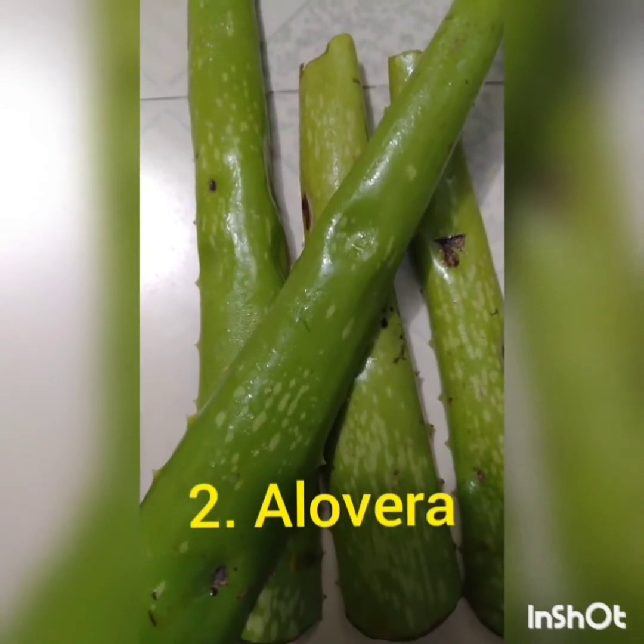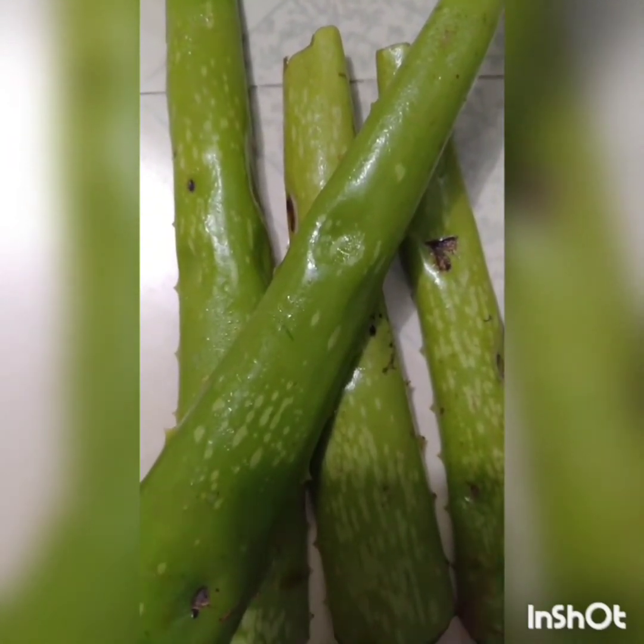After soap base, the next ingredient is aloe vera. Aloe vera helps skin retaining its moisture and gives back its radiance. Aloe vera also reduces wrinkles and fine lines on the face. Aloe vera also has anti-bacterial properties which prevents acne.